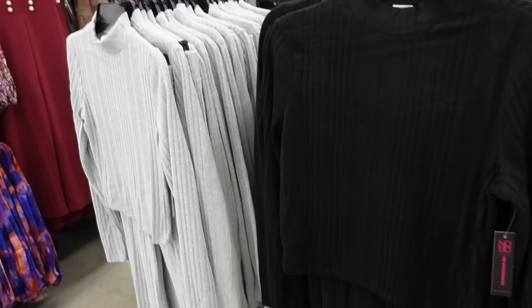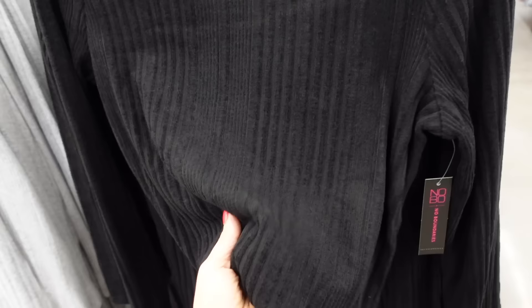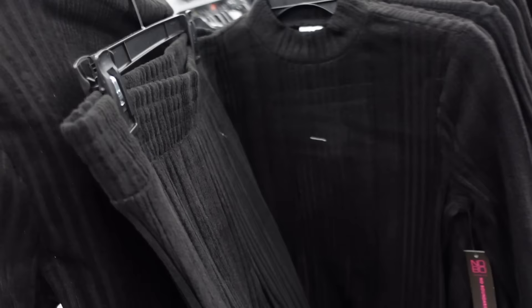New ribbed sets from No Boundary. So these have that mock neckline, it's a soft kind of hatchy stretch material, fitted through the wrist, and a little cropped through the top. The pants have that elastic waistband, fitted through, and then they get flared at the bottom. Comes in black, gray, and green, and they're going to be $18.98.